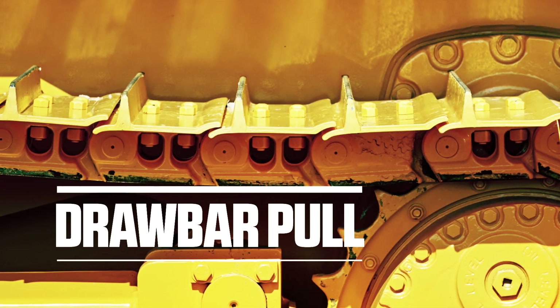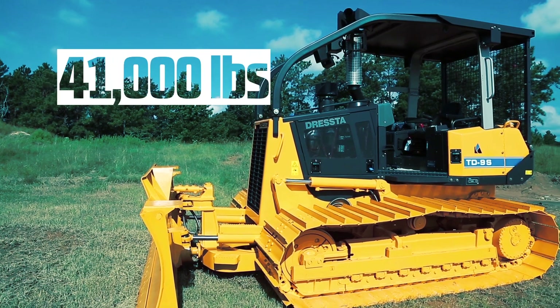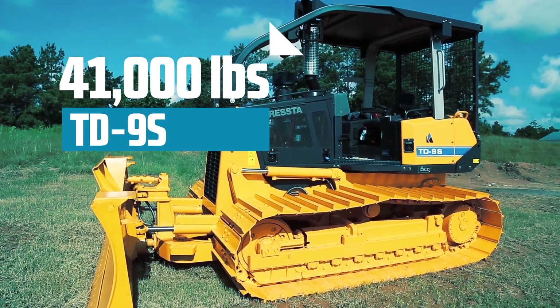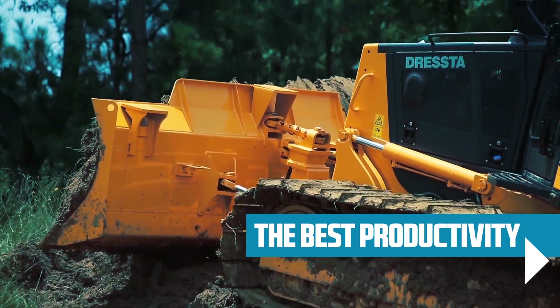The system provides a drawbar pull of 38,000 pounds for the TD-8S and 41,000 pounds for the TD-9S, offering the best productivity in their class.